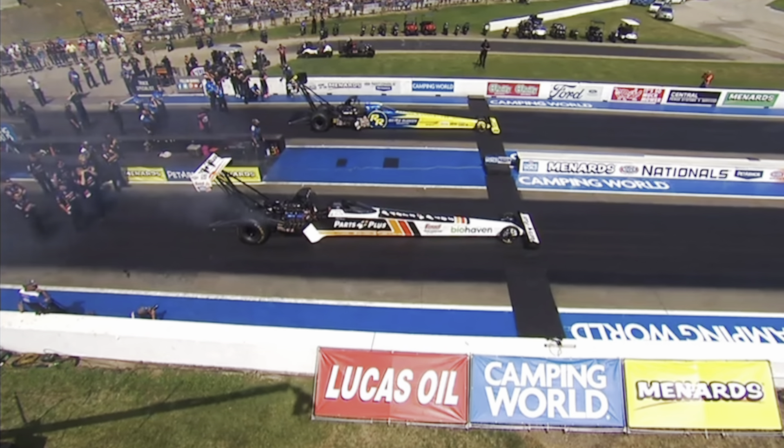He's currently second, Leah's currently fourth — both had solid runs last night. But that was eight kinds of odd: both of them jumping the gun a little bit early, both of them shutting off quite a bit early. Leah ends up with a 4.10 at 243, Clay goes 4.29 at 205 miles an hour. They both obviously will stand on their runs from yesterday, but that was just a little bit odd from the get-go.